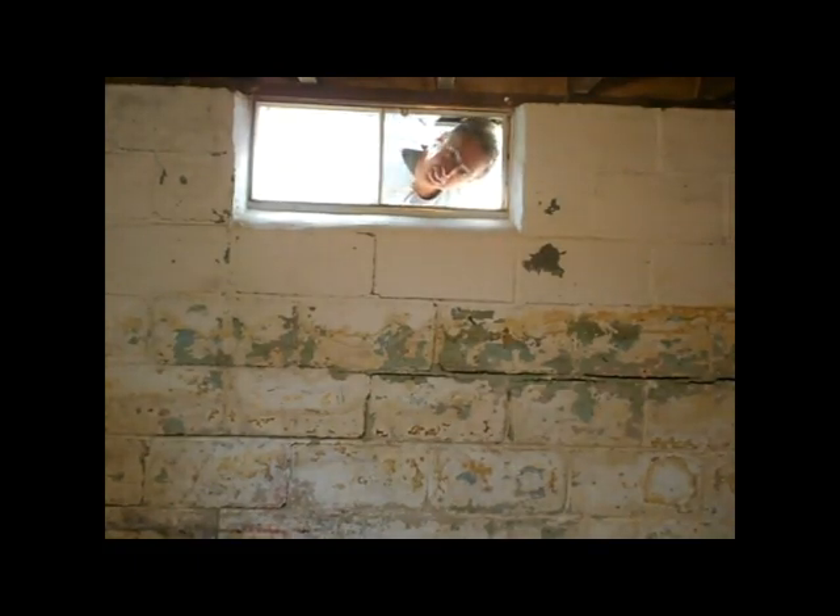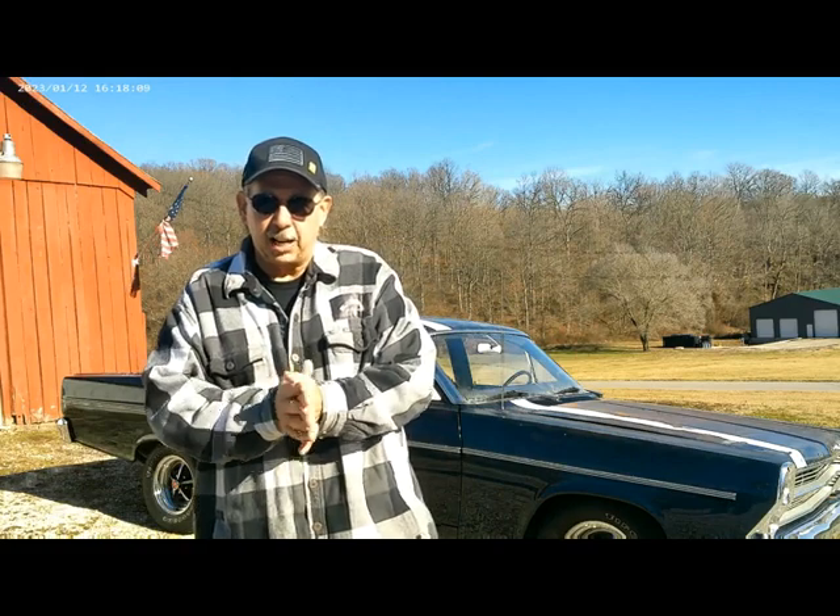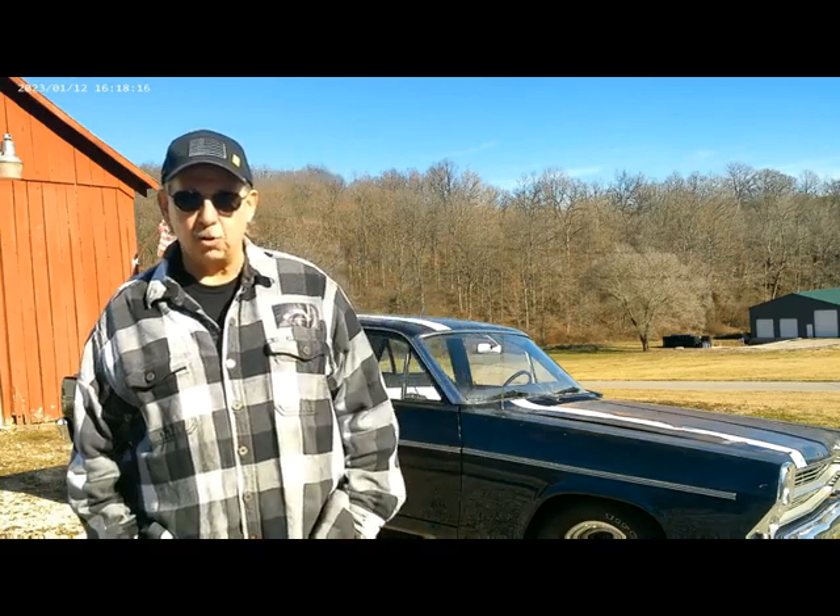Welcome to RC Industry. Hey, it's Rick here and we're out in this cold weather in January. We're up here to visit Jayden and check out his Fairlane. I'm gonna let him tell us about it, so we'll take a look around and show you what we got.